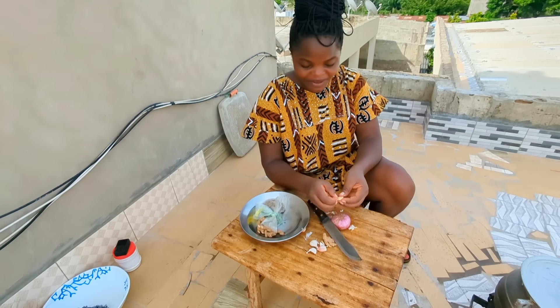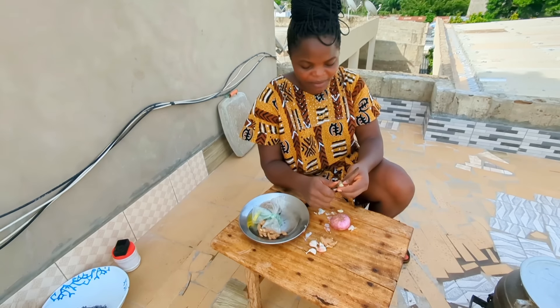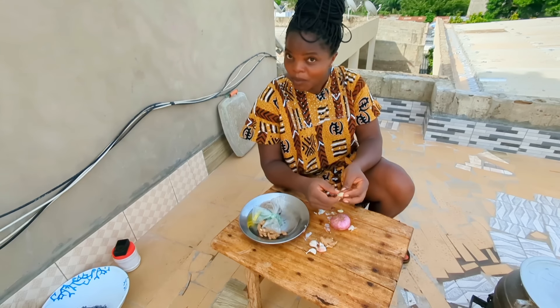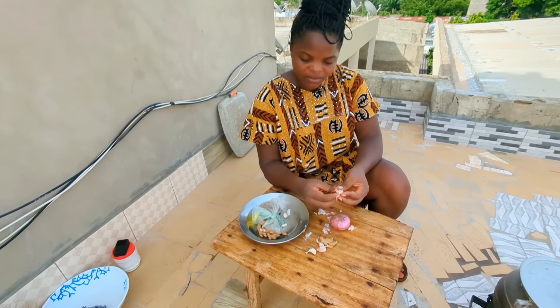If you guys are enjoying the video, please make sure you like, comment, share, and subscribe. Let me know if you are familiar with these crabs — I would like to know if you eat them too, like the crabs from the sea.